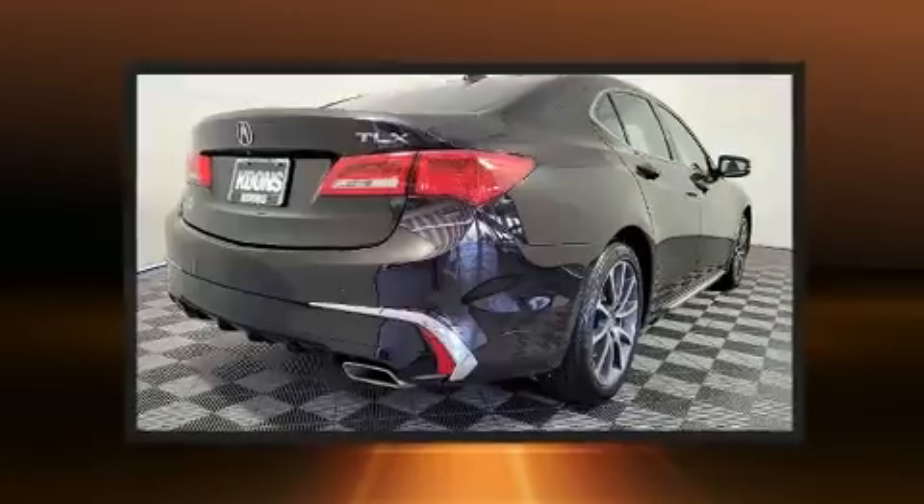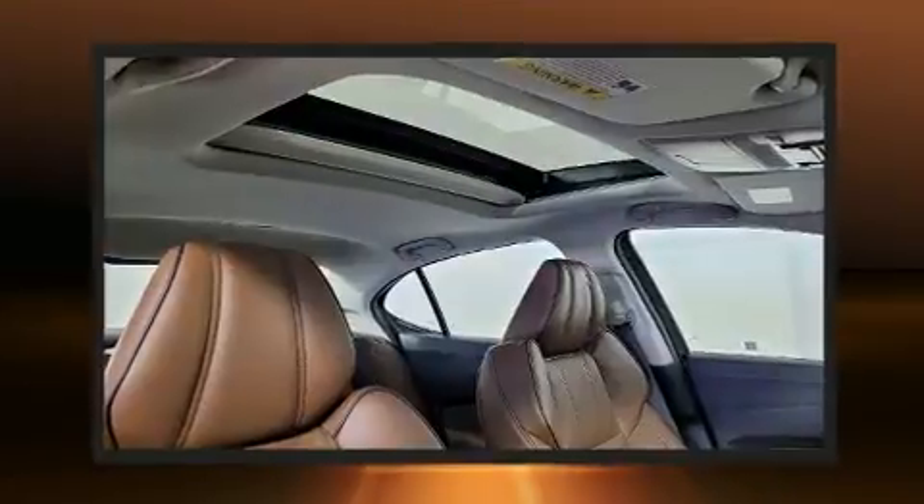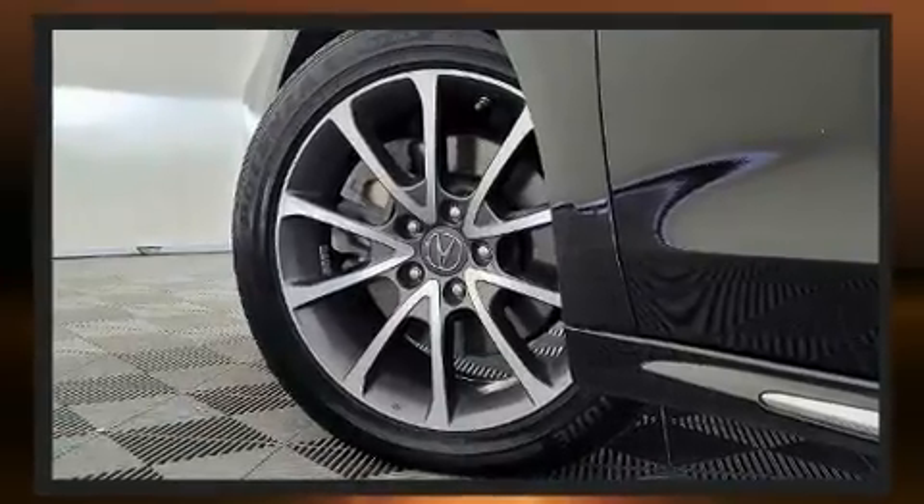Acura ensures the safety and security of its passengers with equipment such as front and side impact airbags, ignition disabling, and four-wheel disc brakes with ABS.